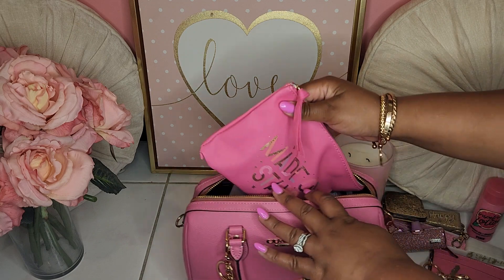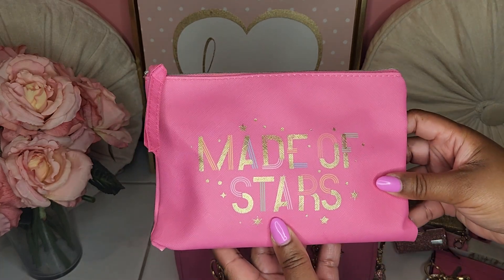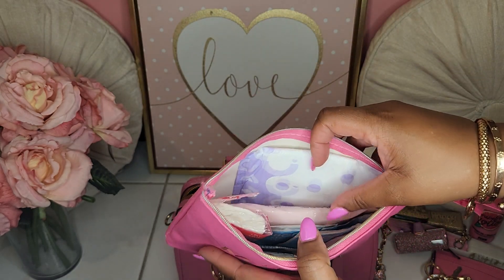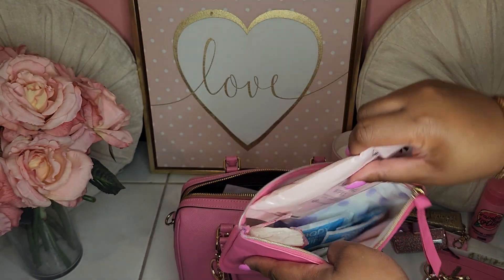Here I have my powder room pouch and I did get this from Dollar Tree — it says "made of stars." There's nothing in the back, and same old, same old: pads, panty liners. I do have my makeup remover wipes in here from LA Colors, also got from the Dollar Tree.